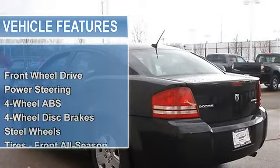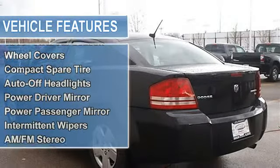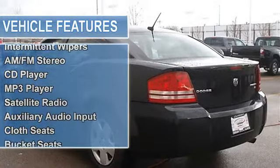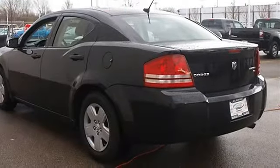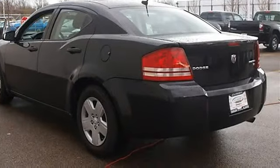Tires front all season, tires rear all season, wheel covers, compact spare tire, auto-off headlights, power driver mirror, power passenger mirror, intermittent wipers, variable speed intermittent wipers.